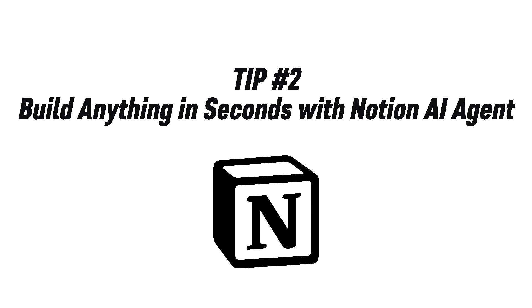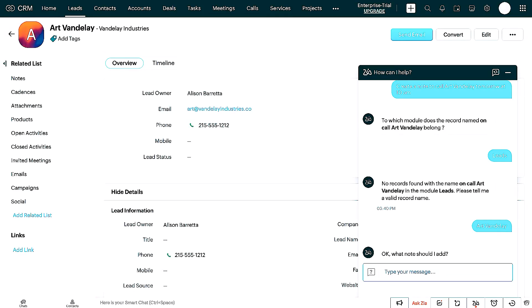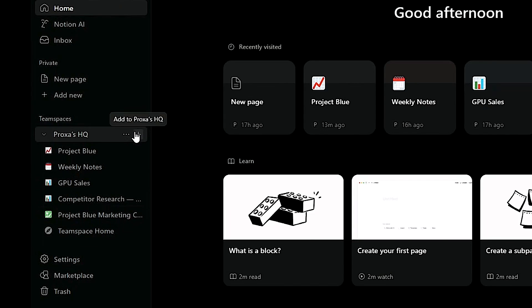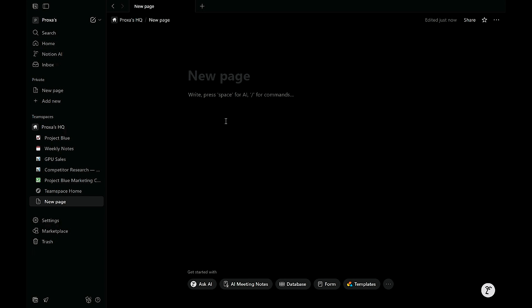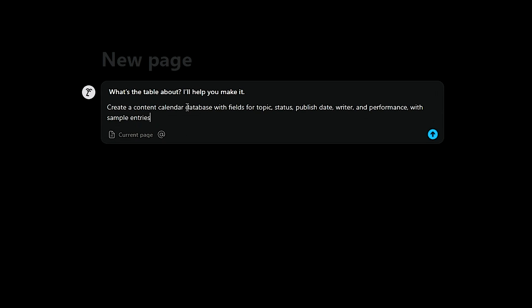Tip number two: build anything in seconds with Notion AI Agent. Setting up systems in Notion — like CRMs, dashboards, or content calendars — usually takes hours. Most founders don't have time to build structured databases from scratch, and even fewer enjoy fiddling with properties or layouts. Here's how to skip all that and let Notion's AI Agent do the heavy lifting. Click New Page in your sidebar, then quickly activate your AI Agent by pressing Space — but make sure your cursor isn't on the title or it won't work. Now describe what you want to build. For example: create a content calendar database with fields for topic, status, publish date, writer, and performance.